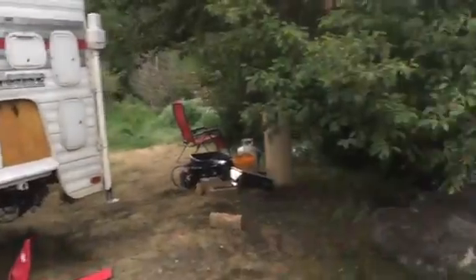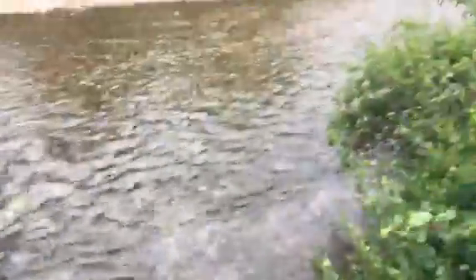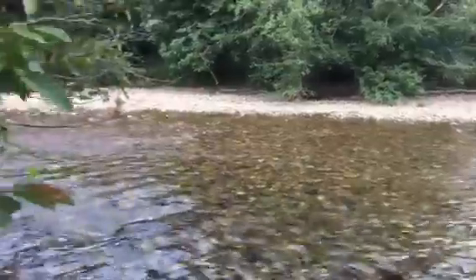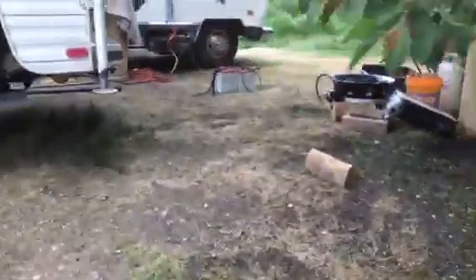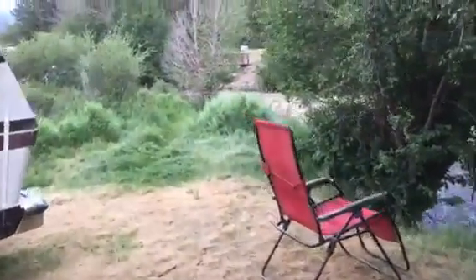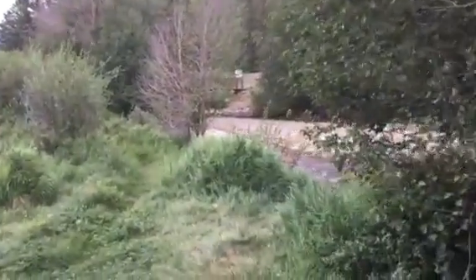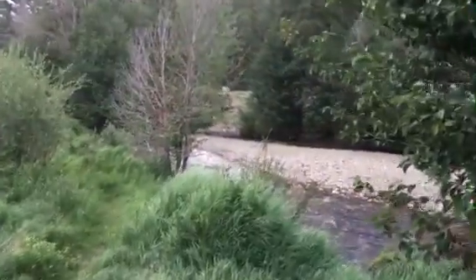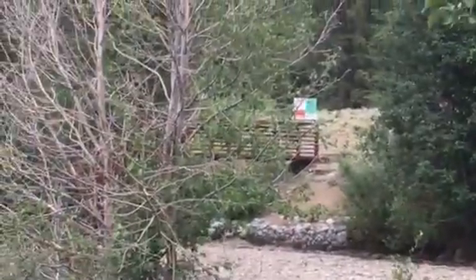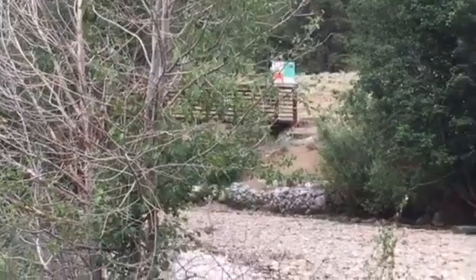Nice little entrance, little sandy beach here. And if you've ever heard of the Colorado Trail, it goes right through the campsite. That little bridge over there is part of the Colorado Trail. You've got people hiking through this campground every day, crossing that bridge.